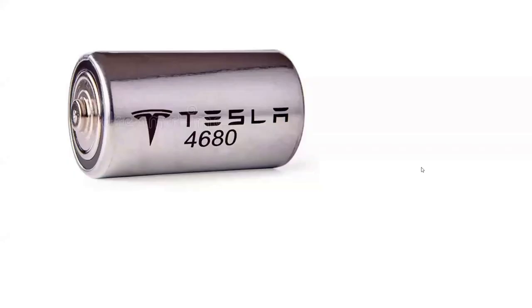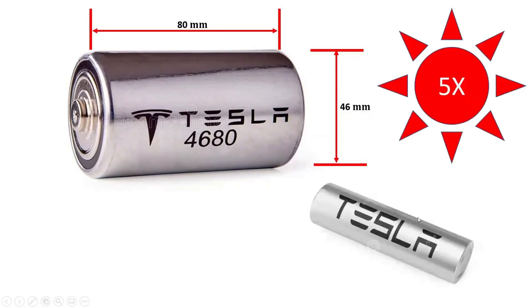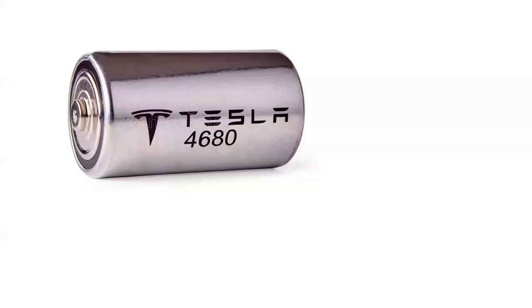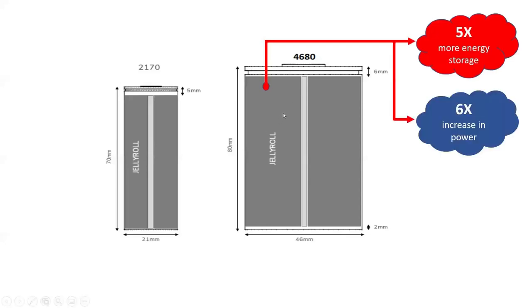Tesla's 4680 lithium-ion batteries, with the 46-millimeter diameter and 80-millimeter length, hold about five times the energy of the smaller 2170 cells. Tesla can use a smaller number of new cells for the same energy and driving range, reducing costs. The larger jelly roll packs more active battery material into the casing for a five times improvement in energy storage and a six times increase in power.